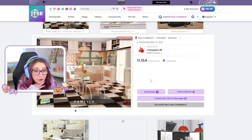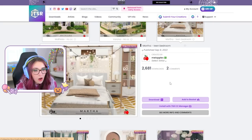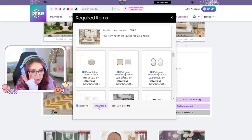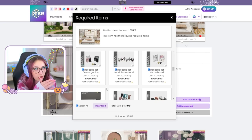Retro reboot! I need that! I love the nightstands — I have to have it. I'm downloading an actual dangerous amount of CC right now. My computer's gonna blow up. I wonder how much I've actually downloaded — I guess we'll find out.